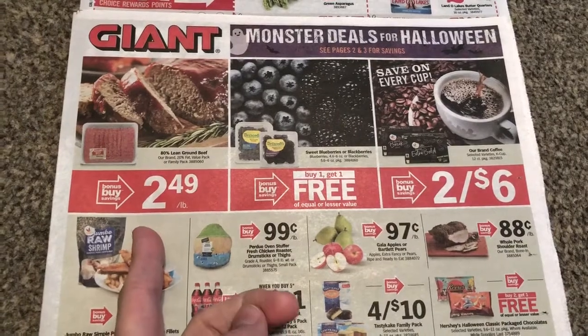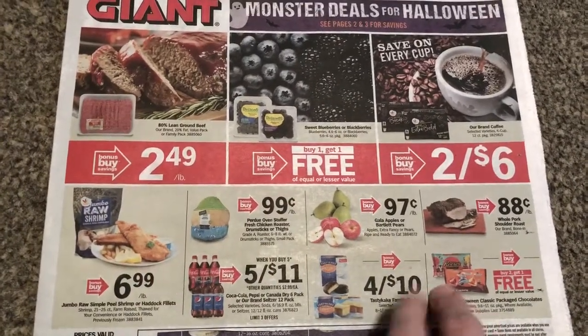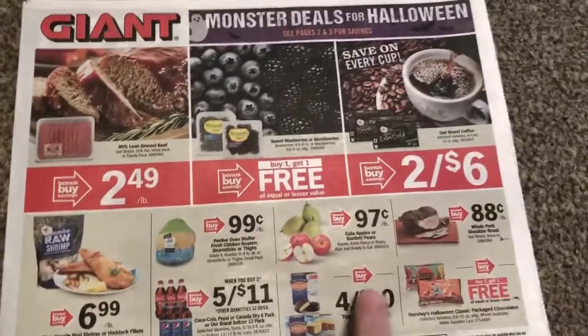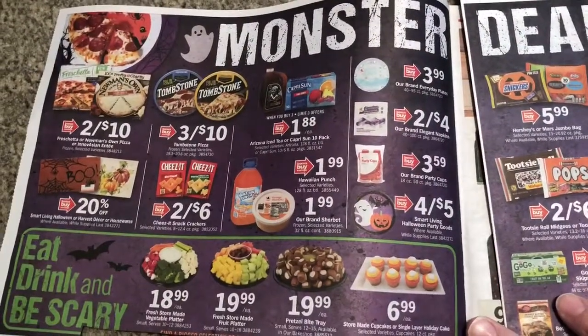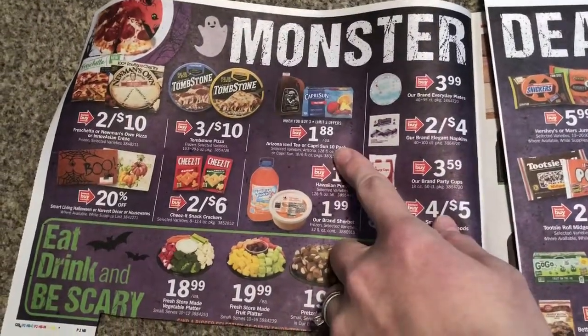$2.49 — that's an okay price. I think regular is $2.99. I'm stocked up on that right now, so I don't need any of that. I can't get this page turned here. I think we had these same deals last week, but $1.88 — you have to buy three of those.